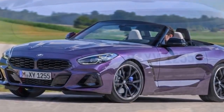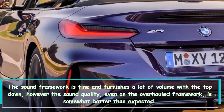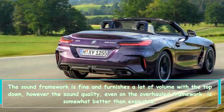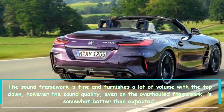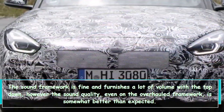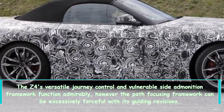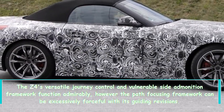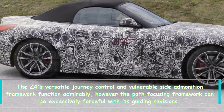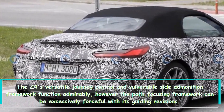The audio system is fine and provides plenty of volume with the top down, but sound quality even on the upgraded system is only slightly above average. The Z4's adaptive cruise control and blind-spot warning system work well, though the lane-centering system can be overly aggressive with its steering corrections.